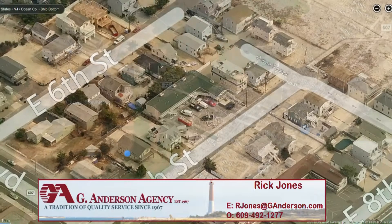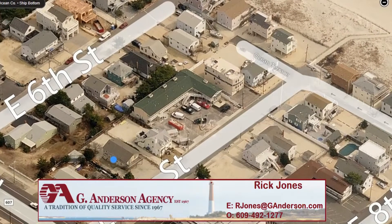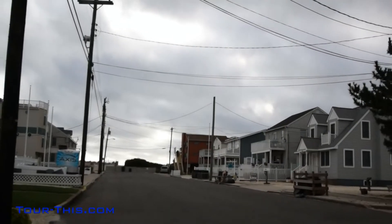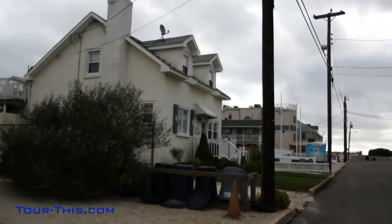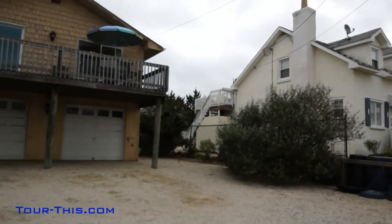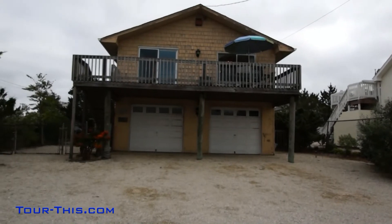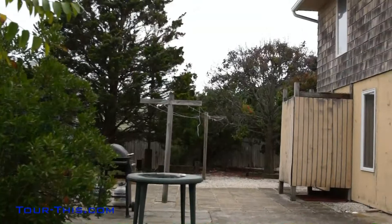Rental workhorse on the ocean block with easy on and off to beautiful Long Beach Island. Located just six houses to the beach, sitting on an oversized 60 by 100 lot with large southern facing deck for all day sun. Lovely backyard for shade and relaxing.